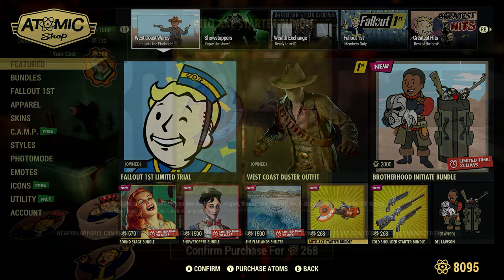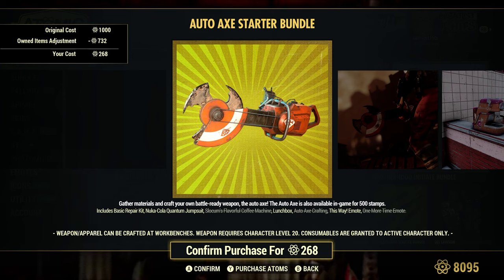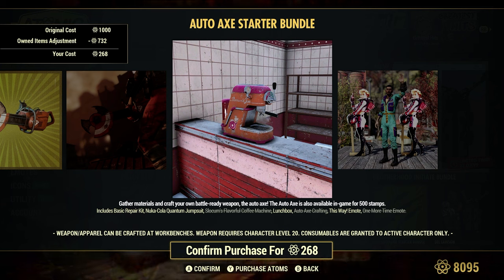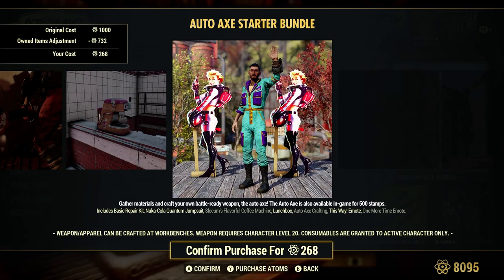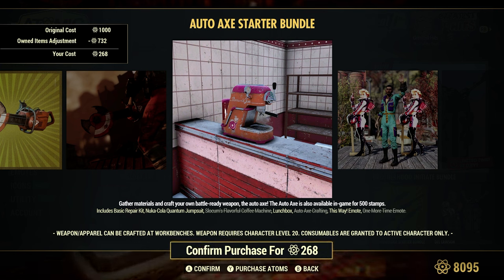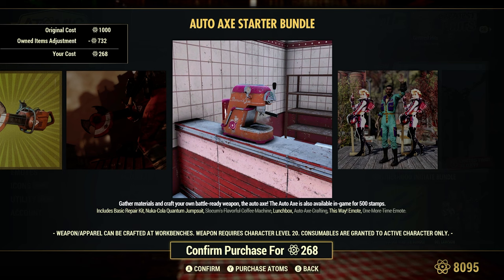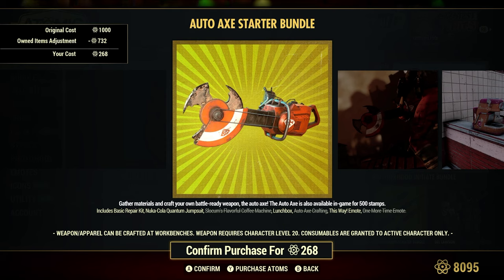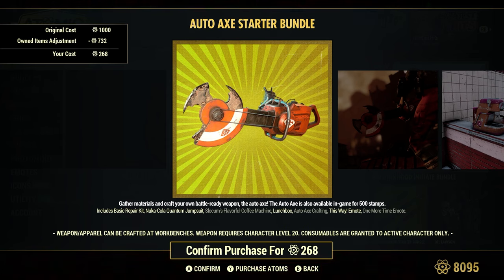We have this Auto-Axe Starter Bundle — it shows 268, original cost is 1,000 Atoms. Gather your materials and craft your own battle-ready weapon, the Auto-Axe. The Auto-Axe is available in the game for 500 stamps. Also comes with this Sluckum's Flavor Coffee Machine, which is pretty awesome — but that's just a skin for the OG. You can only have one coffee machine per camp — can't stress that enough. When this first came out I made a Buyer Beware video stating it was just a reskin. The Auto-Axe is pretty cool, uses a lot of AP, very powerful — came out during the pet expedition back in 2022.